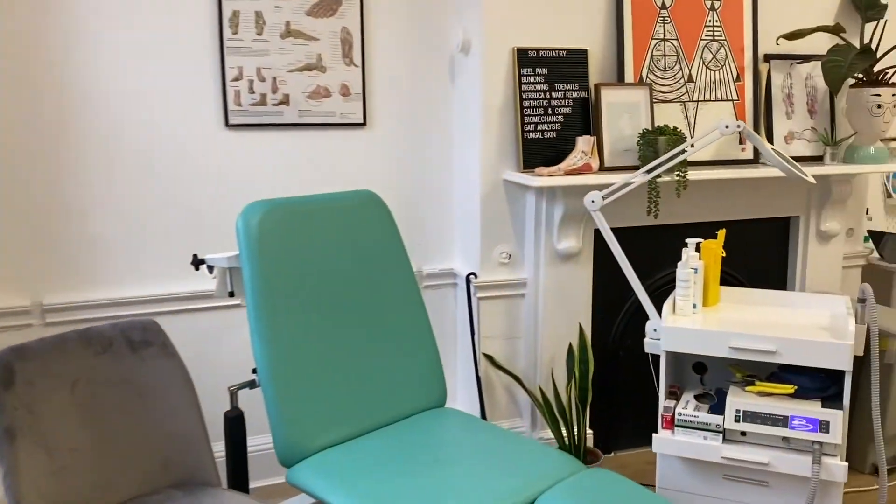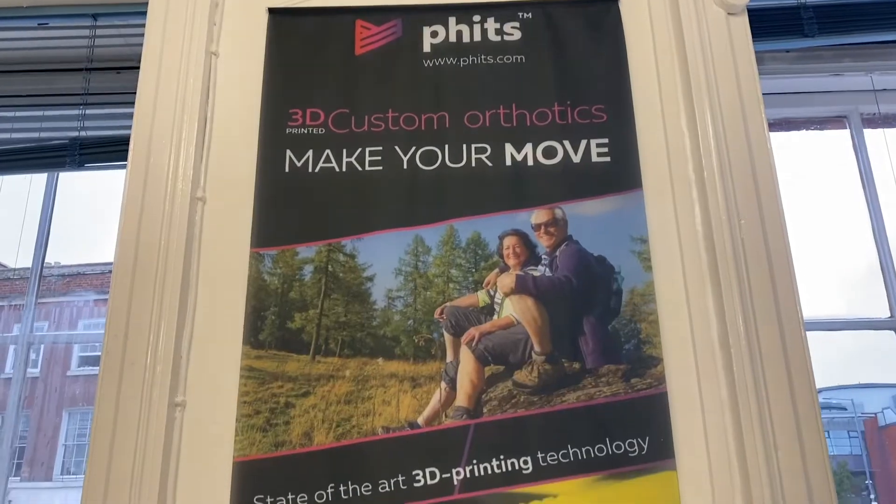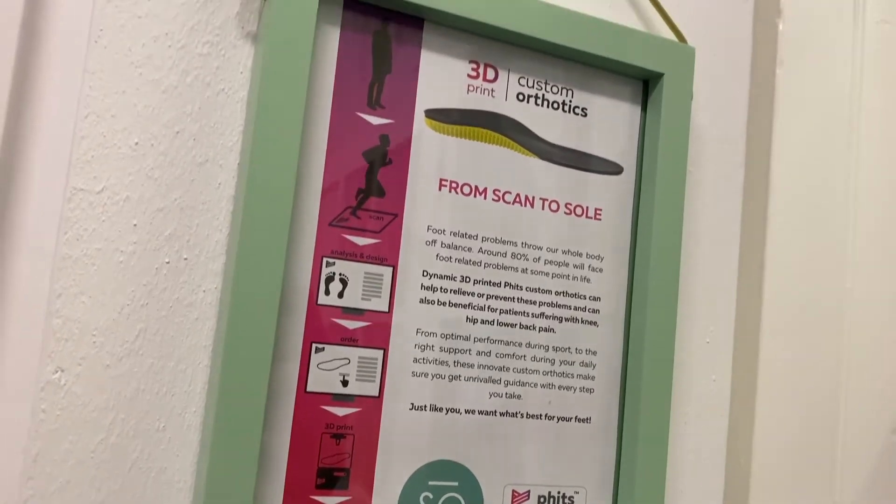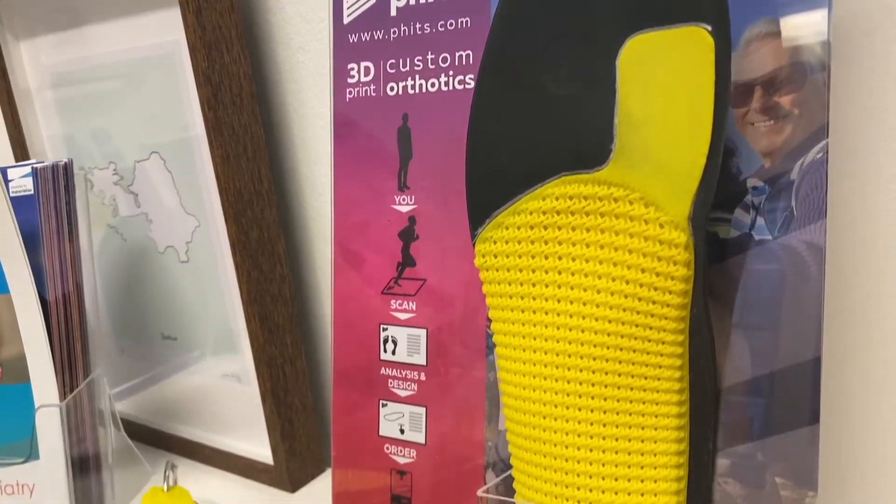I offer a specialist biomechanics and gait analysis service using the latest RS foot scan technology and prescribe the wonderful and groundbreaking FITS 3D printed insoles.